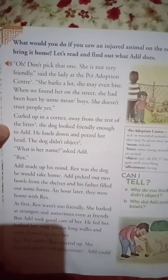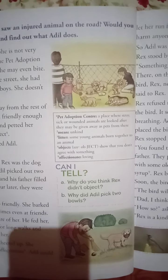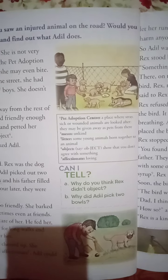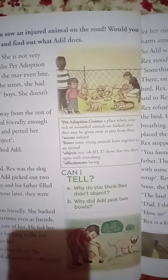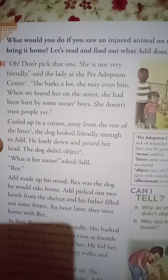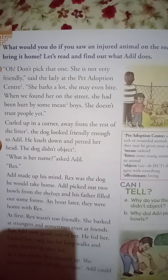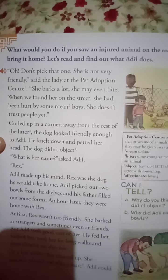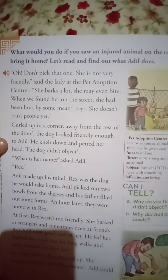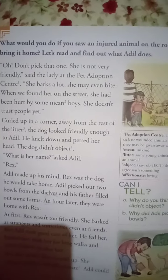The pet adoption center, as I've explained, is a place where stray, sick, and wounded animals are looked after and may be given away as pets. 'She barks a lot, she may even bite. When we found her on the street, she had been hurt by some mean boys.' Mean means unkind, not kind. 'She doesn't trust people yet.'